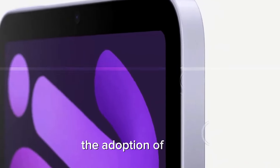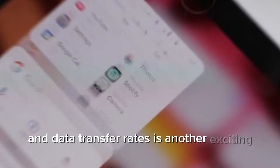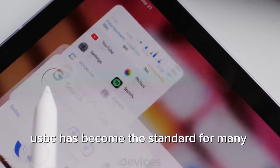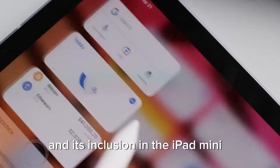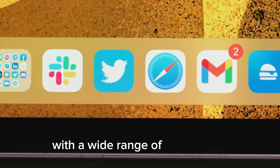The adoption of USB-C for enhanced peripheral compatibility and data transfer rates is another exciting rumor. USB-C has become the standard for many devices due to its versatility and speed, and its inclusion in the iPad Mini 7 would make it even more compatible with a wide range of accessories.